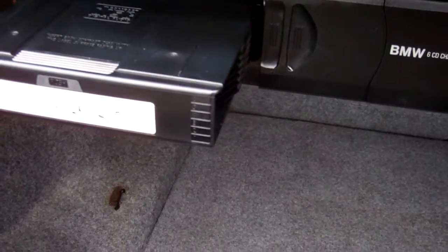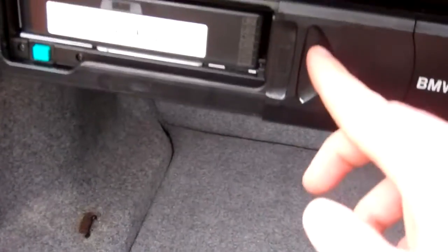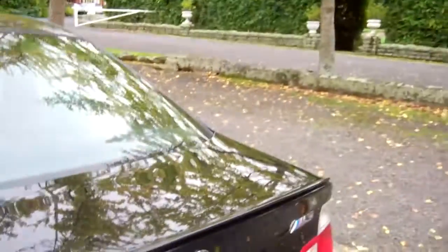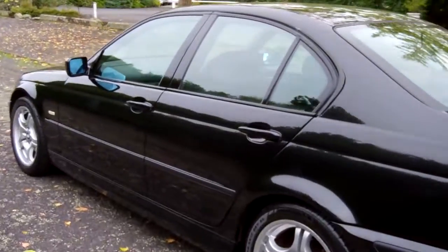Here's your boot space and we've got a 6-CD BMW CD changer. I haven't tried it but it is there and there is power to it. Good looking cars these.